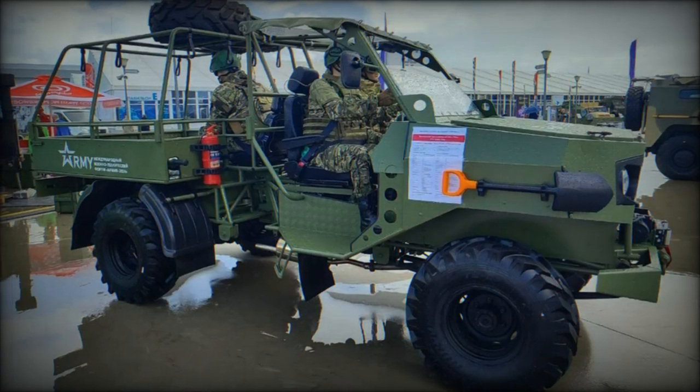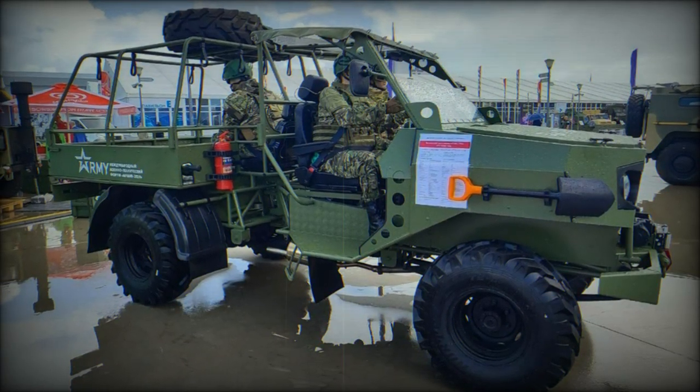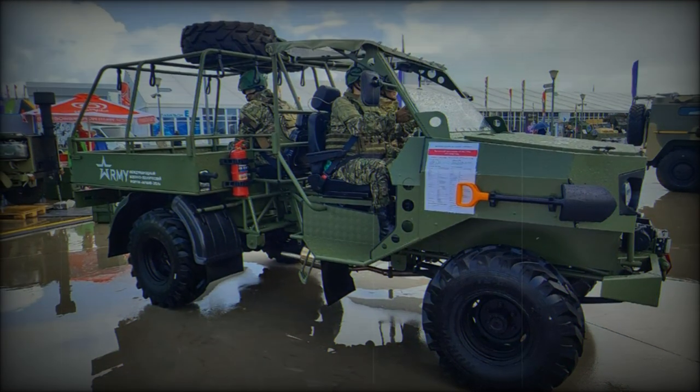If the vehicle meets the army's expectations, it could play a significant role in supporting Russian troops in both combat and support roles, particularly in difficult terrains where standard vehicles may struggle.